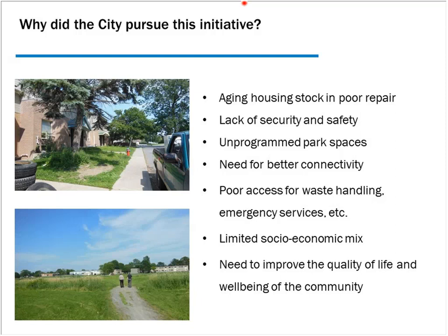Limited socio-economic mix is a major issue. With 501 rent-geared-to-income units, there's a high concentration of low-income households, which exacerbates challenges. Interestingly, when we started the project and proposed changing the mix by introducing market housing, residents strongly supported it — people said they want to live in a more socially mixed community. There's a general need for quality of life improvement.